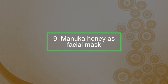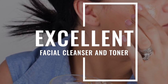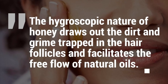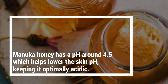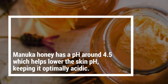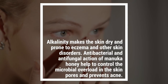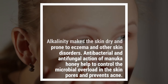Number nine: Manuka honey as a facial mask. Manuka honey makes an excellent facial cleanser and toner. It is mild enough to be used on a regular basis and better than chemical cleaners. The hygroscopic nature of honey draws out the dirt and grime trapped in the hair follicles and facilitates the free flow of natural oils. Manuka honey has a low pH of around 4.5, which helps keep skin optimally acidic, as alkalinity makes the skin dry and prone to eczema. Its antibacterial and antifungal action helps control microbial overload in skin pores and prevents acne.